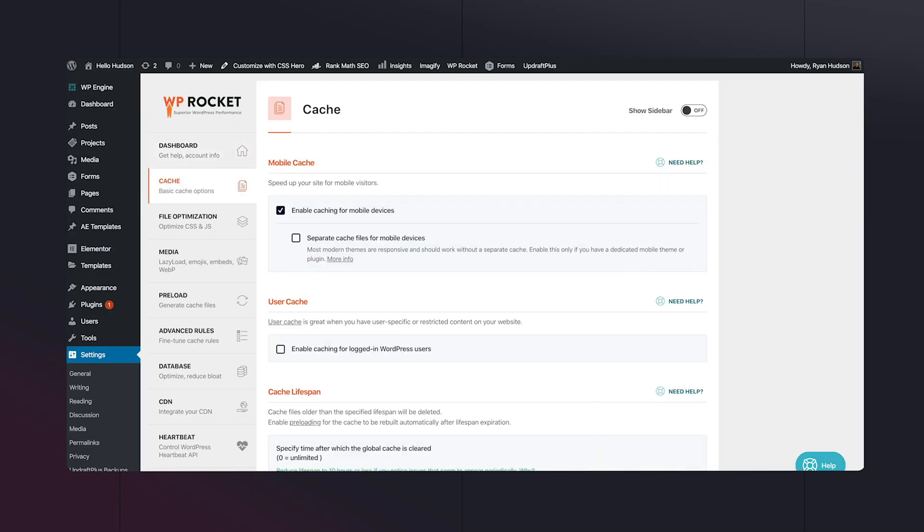Number twelve is WP Rocket. Again, there are countless different options for managing your website's optimization, but this is the one I've always recommended and loved using. From caching to minifying and combining scripts and stylesheets, I found it so easy to learn and there's so much support out there if you need it.